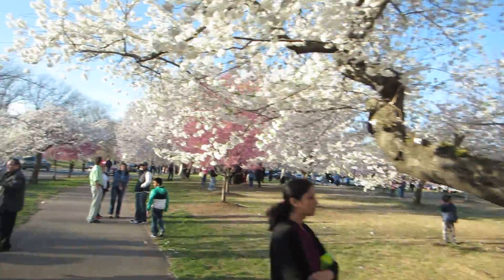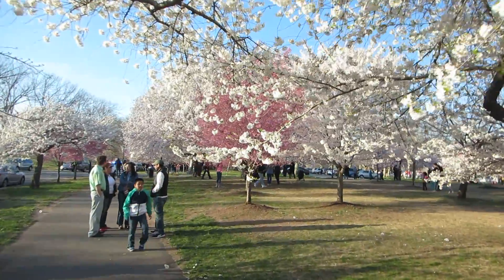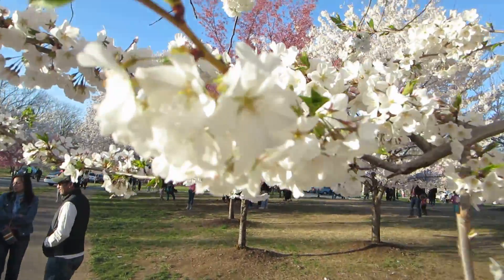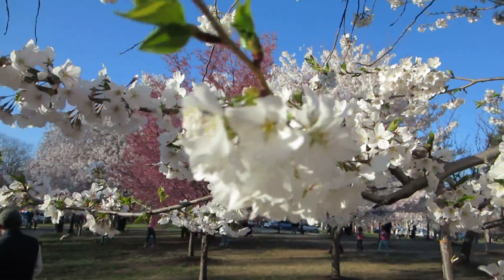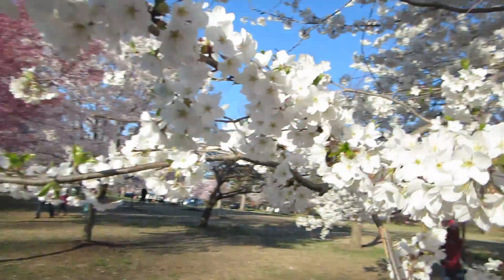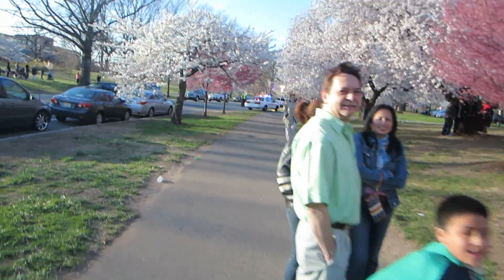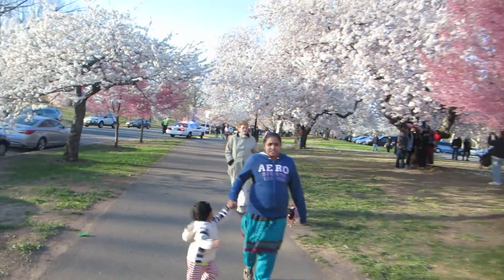Now one of the interesting things about the white flowering cherry blossom trees: when they first get small buds, they often have a pinkish hue to them and look like they're going to flower as a pink tree, but then when they do indeed blossom at peak bloom, they will be white.